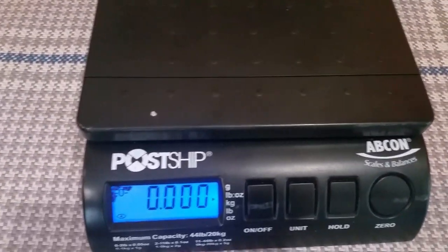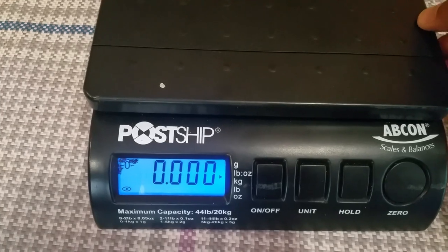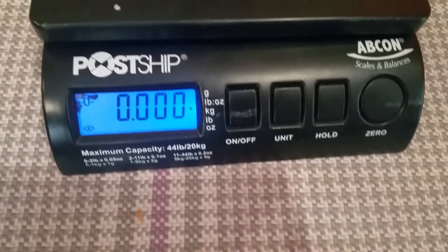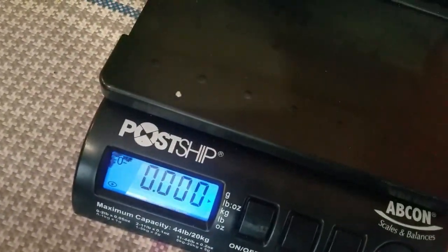So I have a scale here. I don't usually have this scale, but I do sell things on eBay so I use it. We are going to put the Lau on the scale and see how big we have managed to grow this Lau. Let's get it on.